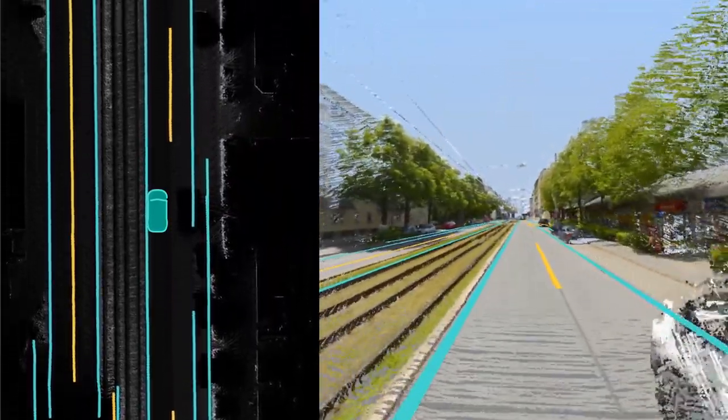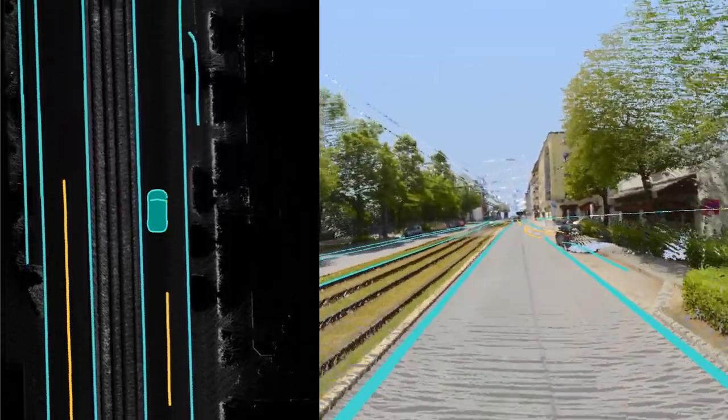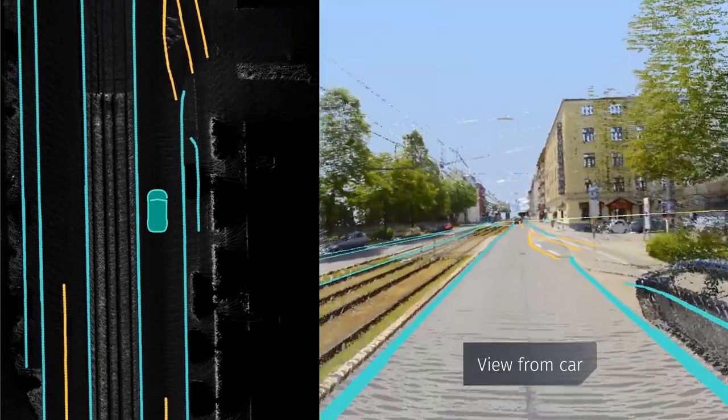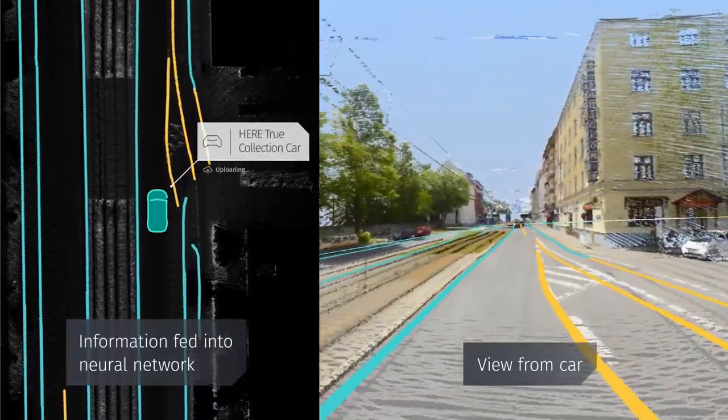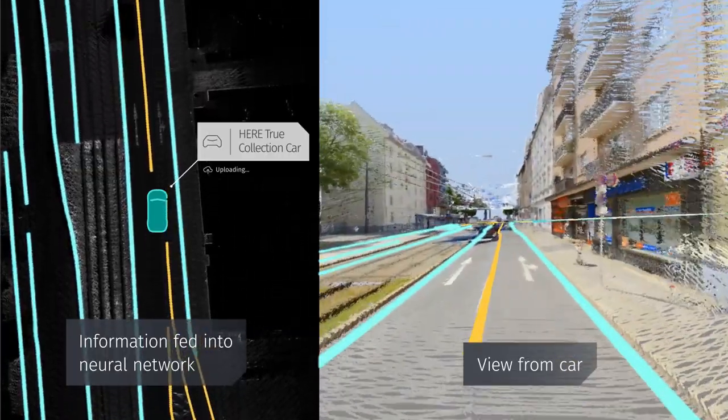Further automation combines these features to produce the full HD lane network. On the right-hand side is the view from the car, and on the left you can see what's fed into the neural network. The yellow lines show lane boundaries, and the blue lines show road boundaries.